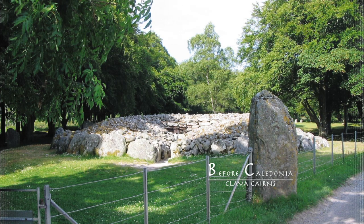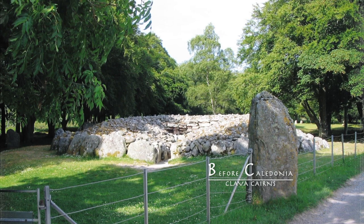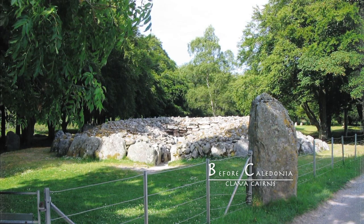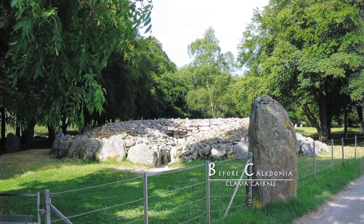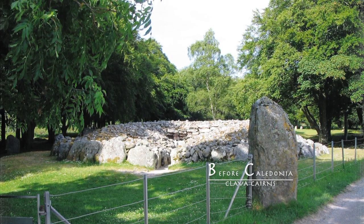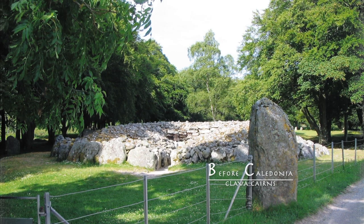Situated on a terrace surrounded by trees, the Cairns were built in the Bronze Age, 2000 BC. The site gives us a fascinating look back into deep antiquity. By studying the Cairns, we can understand some of our ancestors' thinking. Roughly 50 Clava Cairns are in the Moray Firth area. These structures were placed very carefully and are testament to the multi-skills of our ancestors.